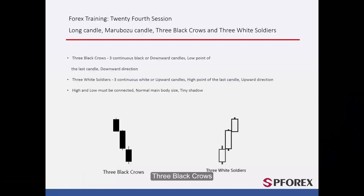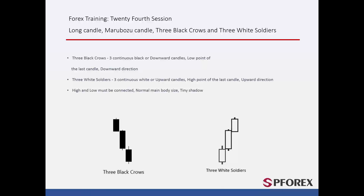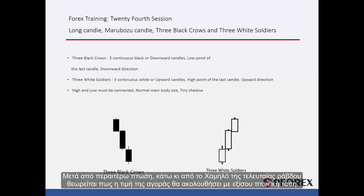There is a three-set candle pattern called Three Black Crows, which consists of three continuous black or downward candles on three consecutive time frames. After further decline under the low point of the last candle, it is expected that market price will follow its downward direction.